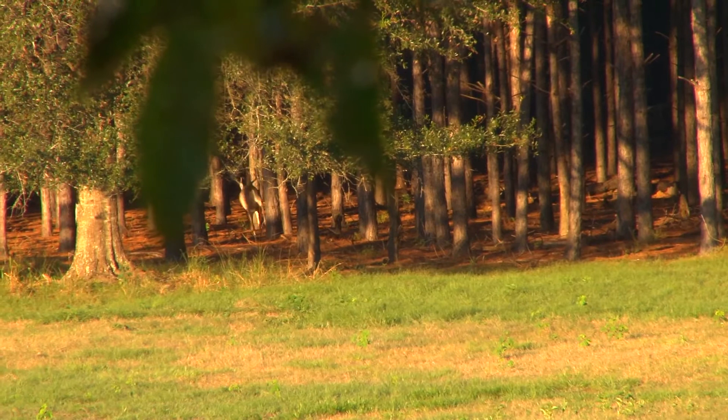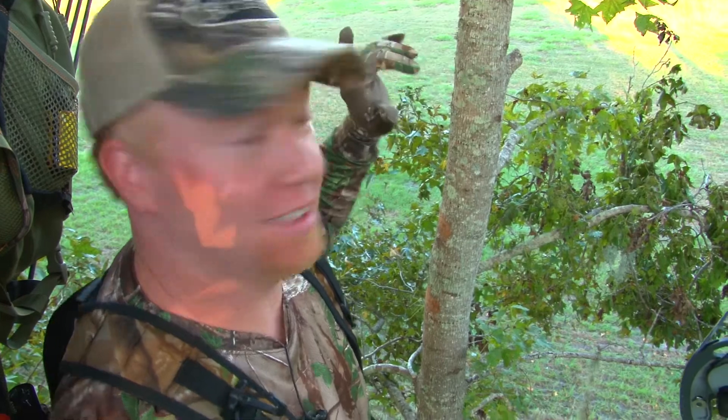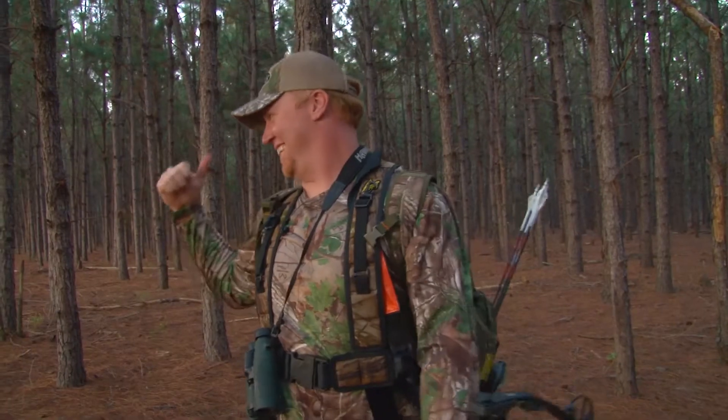That's a real nice buck. That's a big old mature buck, five and a half year old probably. That's a big old guy. He comes straight down in right here. He's right there dude. Heart shot. Yeah.